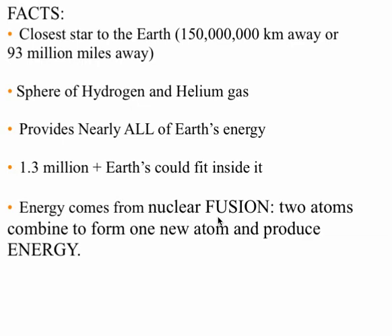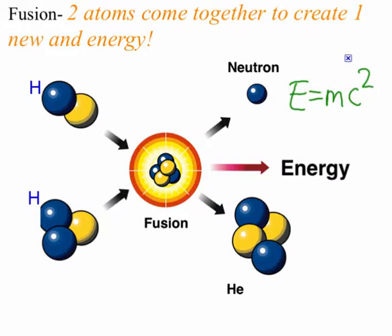Two atoms combine to form a new atom and produce energy. We have two hydrogens combining together, getting squished together by the gravitational attraction. Boom! They form a helium atom, release a neutron, and produce energy. And of course Einstein's famous formula: energy equals mass times the speed of light squared.